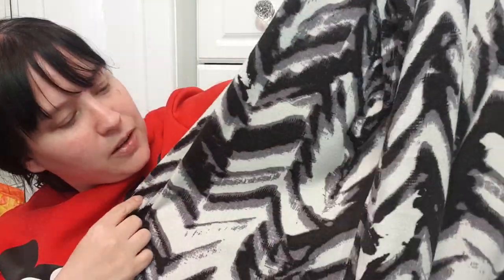This cardigan is originally from Marks and Spencer's, size 22. It's got an interesting print — not really animal print but a cool design. It's a nice long cardigan with long sleeves and it feels really soft and warm.